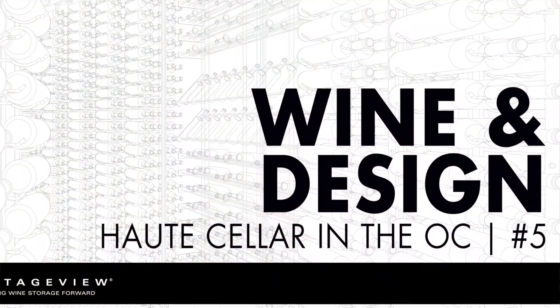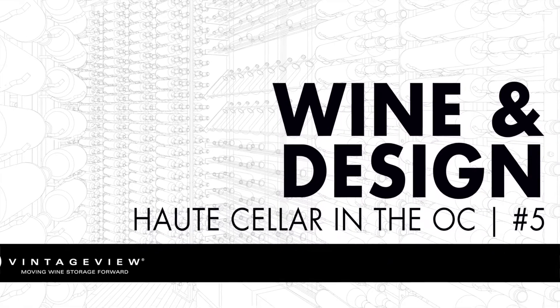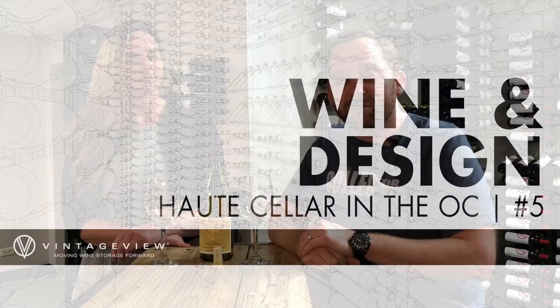Welcome to another episode of Wine and Design. We're here in the showroom of Vintage View headquarters in Denver, Colorado. I'm Jacob and I'm joined here by Betsy, our seller expert covering the West Coast — California, Vegas, and all those great markets.